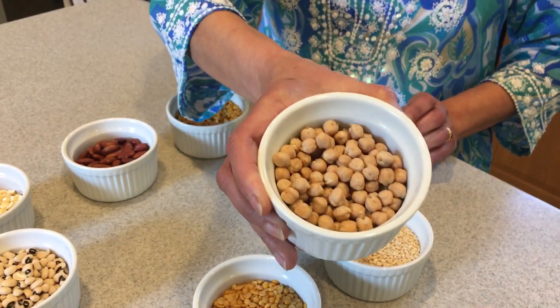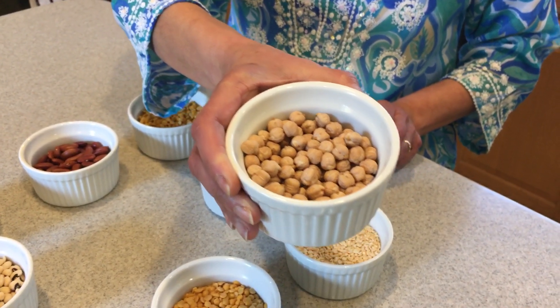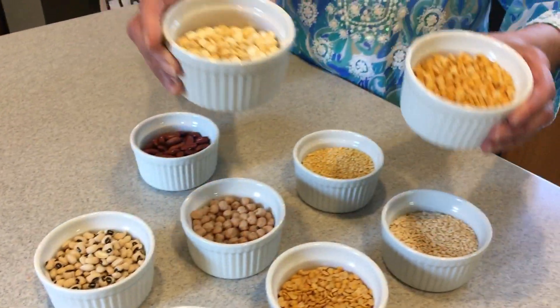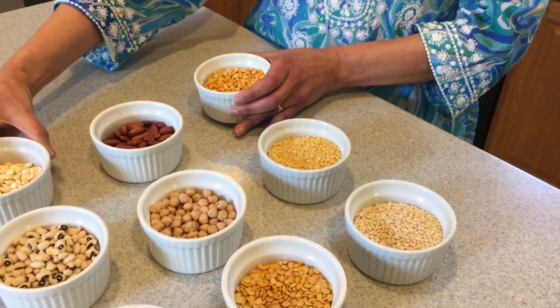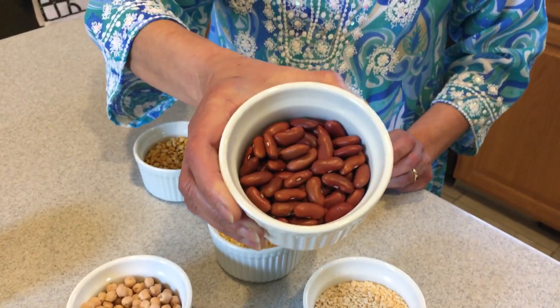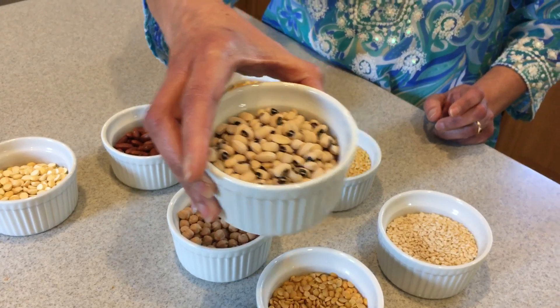Everyone is probably familiar with chickpeas or garbanzo beans, called chana in Hindi. And here are two varieties of chana dal, or split chana beans. These are kidney beans and black-eyed peas.